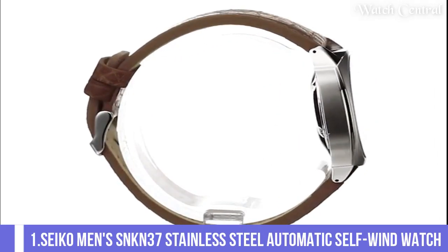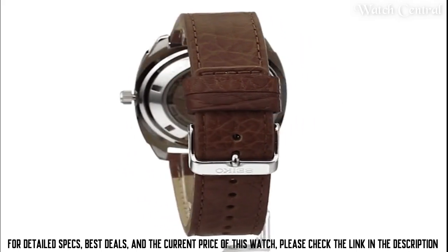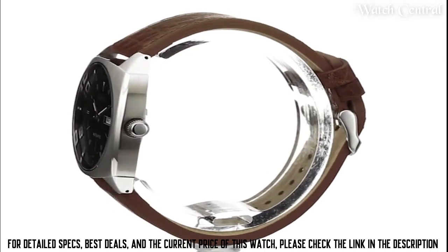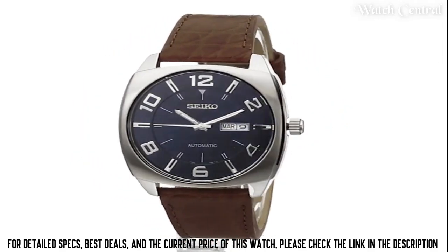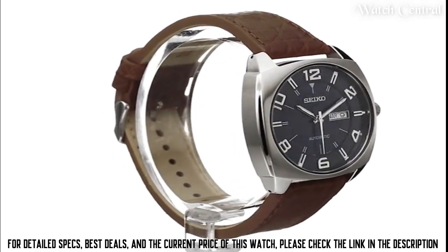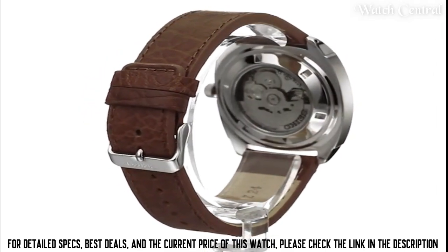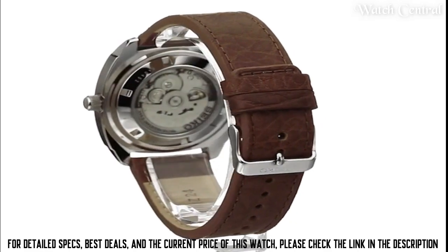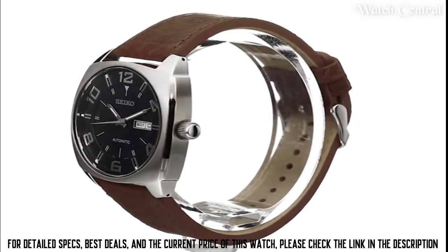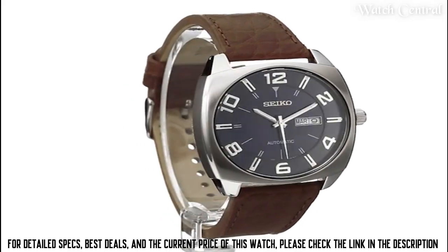Number one: Seiko men's SNKN37 stainless steel automatic self-wind watch. Band material: leather. Band size: men's standard. Band width: 24 millimeters. Calendar: day and date. Movement: automatic. Water resistance depth: 165 feet. Item shape: square. Dial window material: hardlex. Display type: analog. Clasp: buckle. Case material: stainless steel. Case diameter: 43.5 millimeters. Case thickness: 11.4 millimeters.